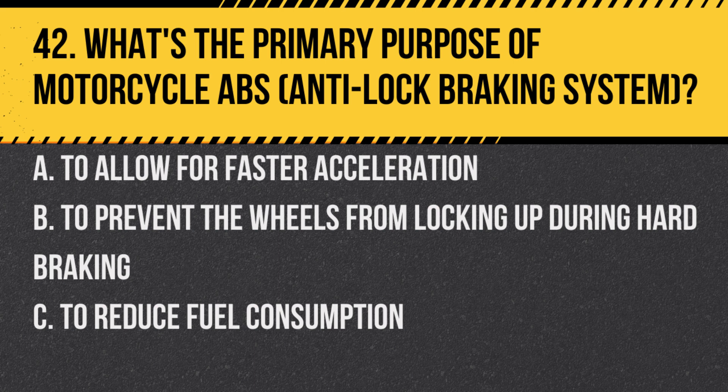Question 42. What's the primary purpose of motorcycle ABS (anti-lock braking system)? A. To allow for fast acceleration. B. To prevent the wheels from locking up during hard braking. C. To reduce fuel consumption.